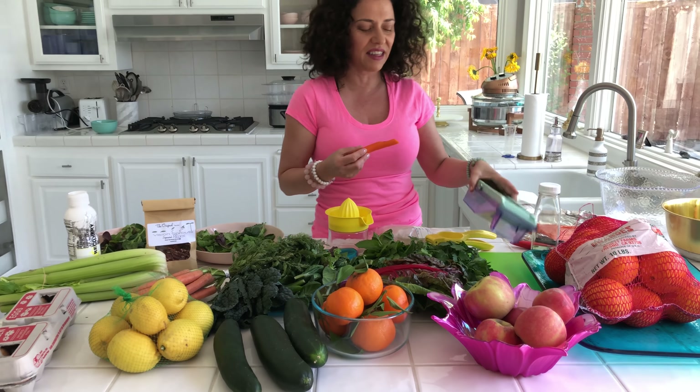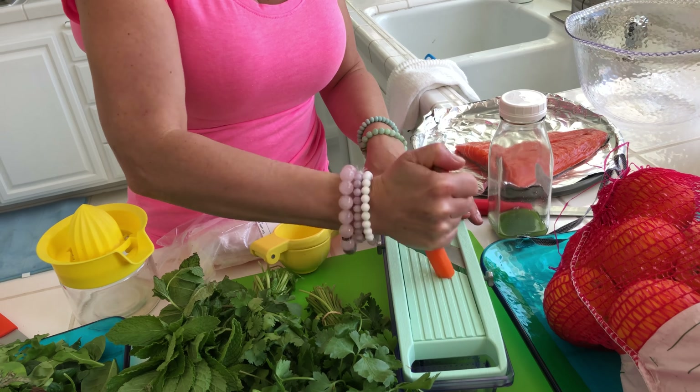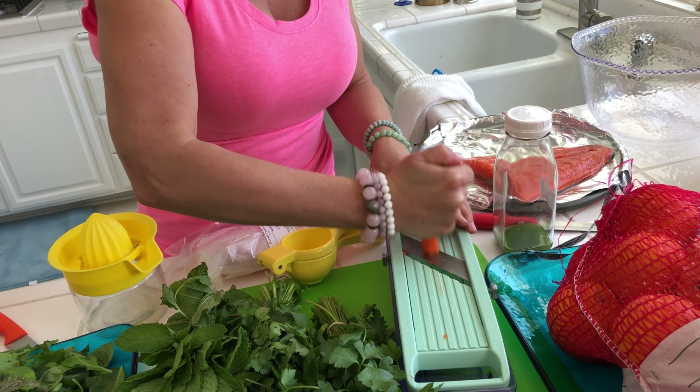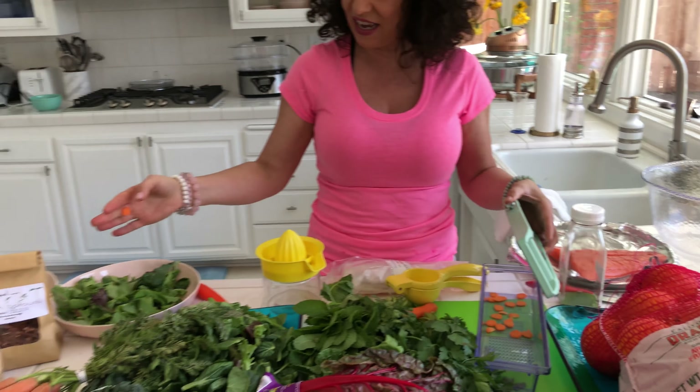I love this little grater for my veggies. If I want some thinly grated for my salad, you go like this. And instead of chopping them, you get little thin pieces. That's what we're doing today.